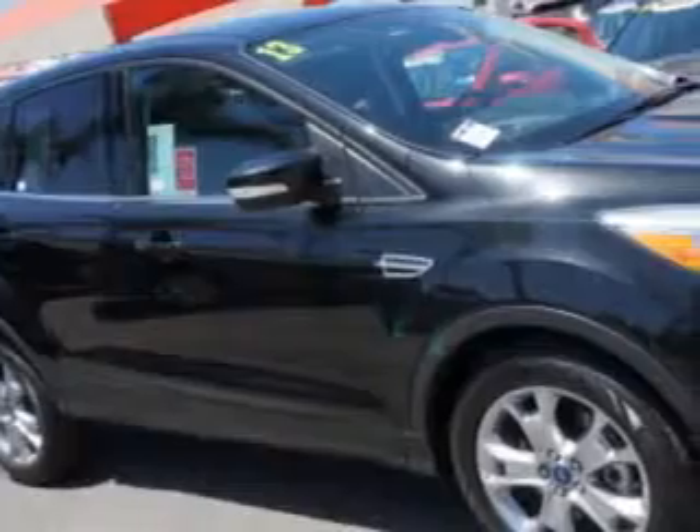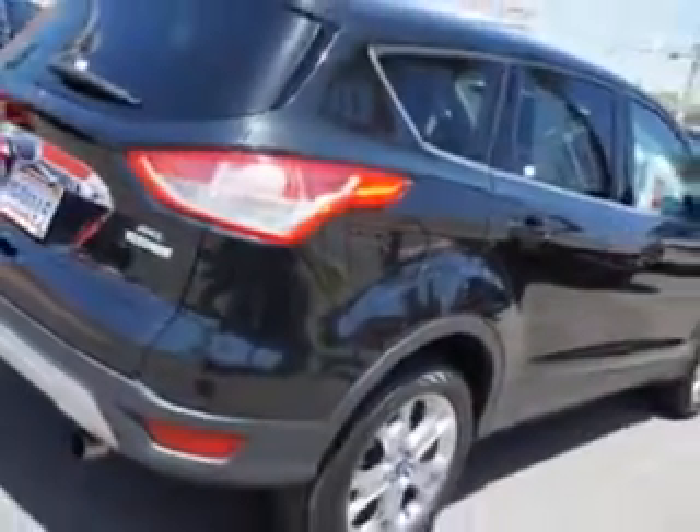Imagine driving this tuxedo black metallic 2013 Ford Escape SUV, equipped with a four-cylinder engine and an automatic transmission. Enjoy an exceptional 30 miles to the gallon on this great SUV, with features like remote power door locks,